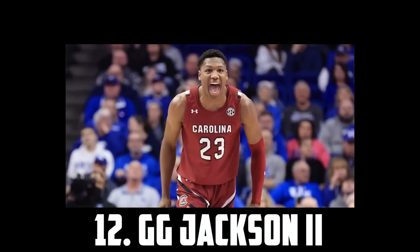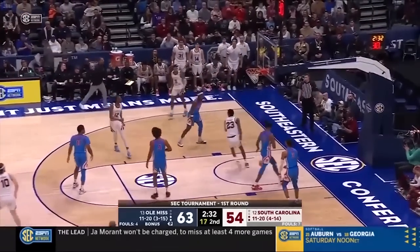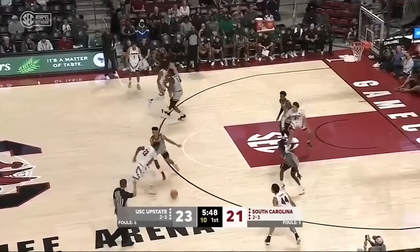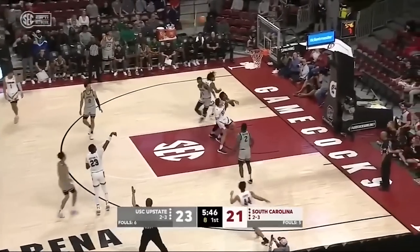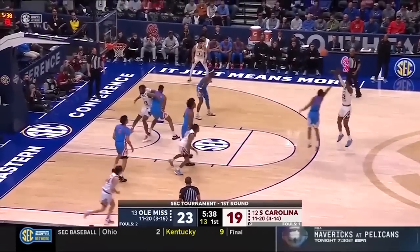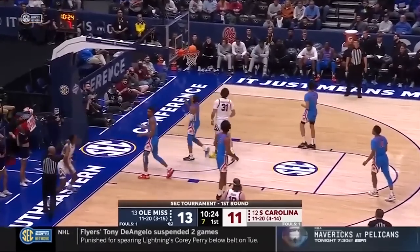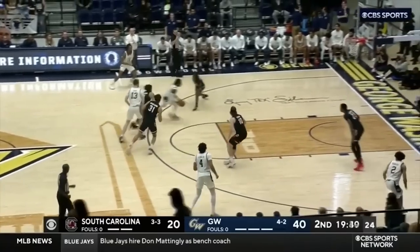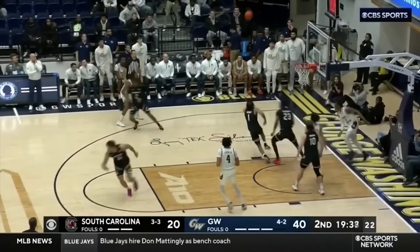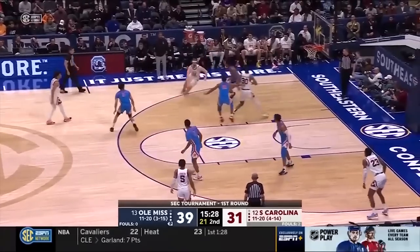Gigi Jackson II comes in at 12. I'm a huge believer in Gigi Jackson's upside. The 6'10 South Carolina freshman is the youngest guy in the class, and the flashes of his handle and self-creation ability are really impressive. I buy his three-point shot translating, he can finish inside, and he's had some good moments defending in space and protecting the rim. Gigi is definitely a long-term project, but I think in a good NBA development system he could become a great player. So I have Gigi Jackson II at 12.